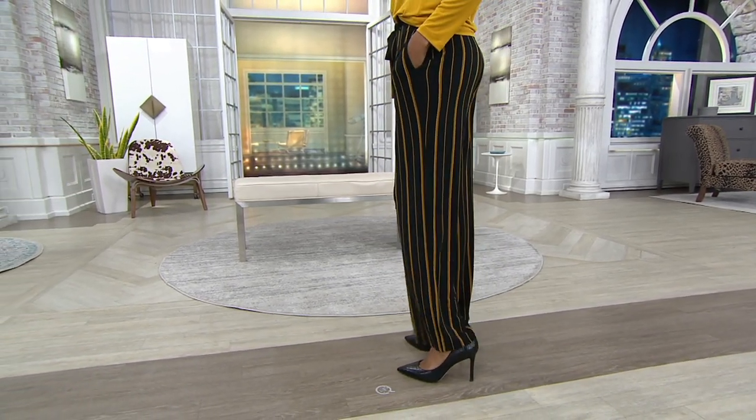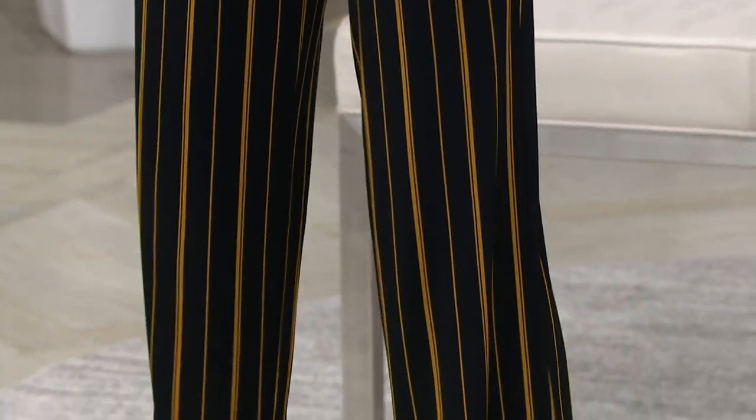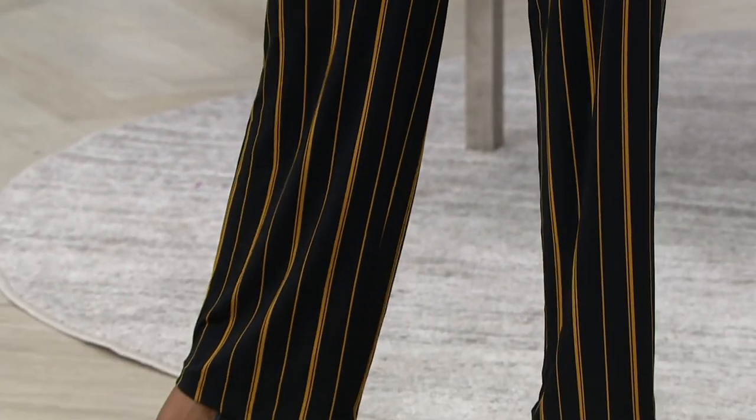Erica and I have the same taste, so we're always like, you know, I always get the signal from her that she likes it too. If Erica likes it, it must be right. So this is the printed liquid knit wide leg pants.